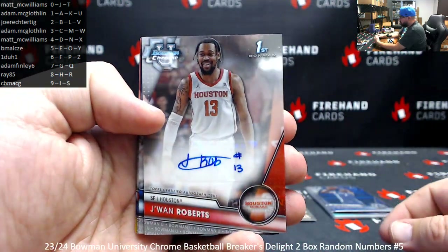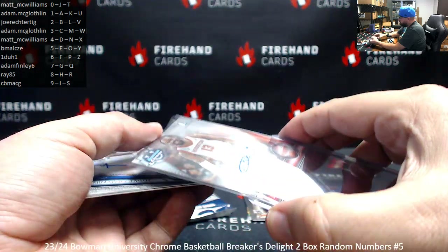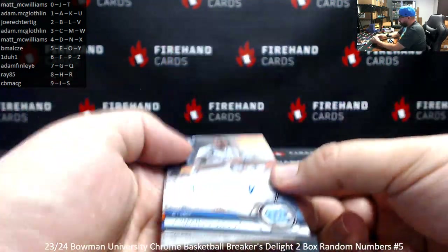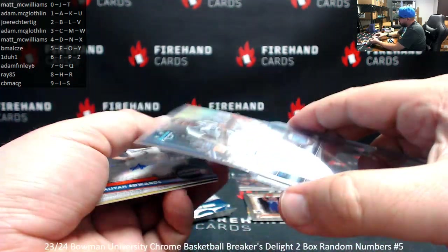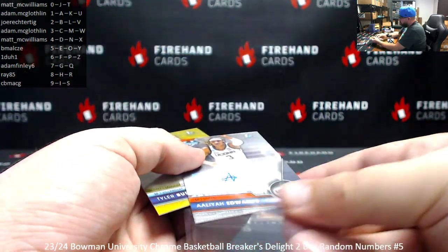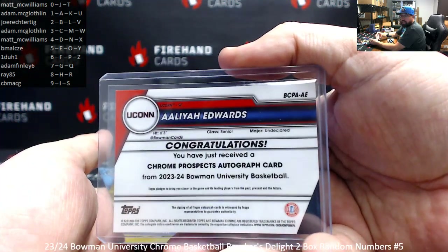Autographed hits. Base autograph: Jawan Roberts. This is a base item, awarded based off the last letter on the card number on the back. Last letter is R — going to Ray 85. Refractor out of 250: Armando Baycott, awarded based off the left side serial number, 79 of 250, spot 9, CB Mac G. Base autograph: Aaliyah Edwards from UConn. Base auto last letter E — going to BMAL.